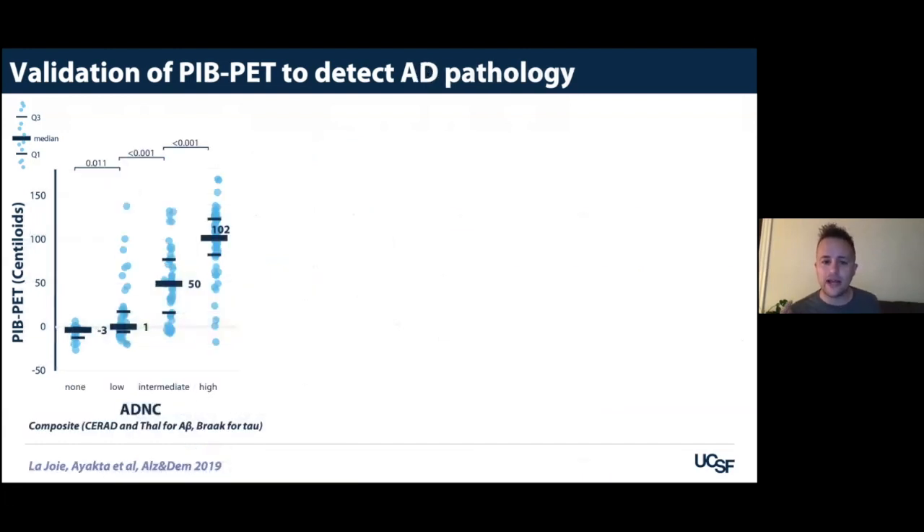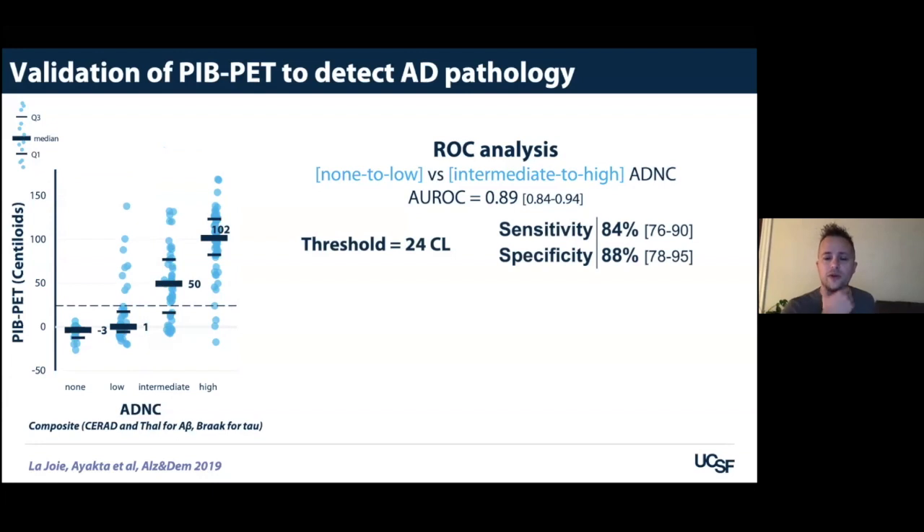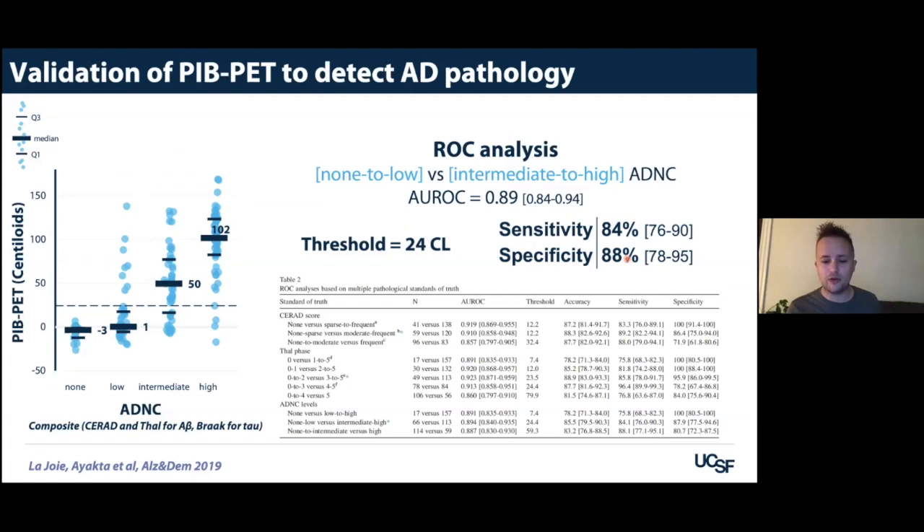Looking at the composite ADNC measure used for clinical diagnosis, when comparing the low/no group against the intermediate/high group, the area under the curve is pretty good at 0.89. With a threshold of 24 Centiloids, we get pretty good sensitivity and specificity. The lack of specificity is mainly due to ADNC-low cases with high PET signal — these are not really false positives since we know they have amyloid, they just don't have full-blown Alzheimer's pathology. The paper reports different thresholds for all the different neuropathological standards you might want to look at.